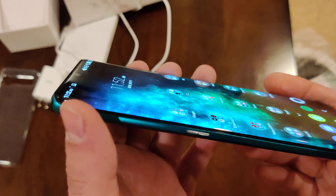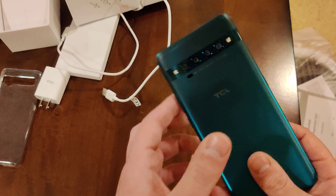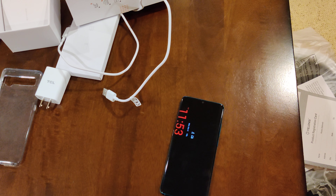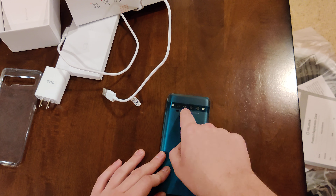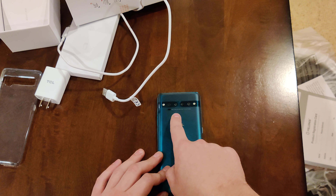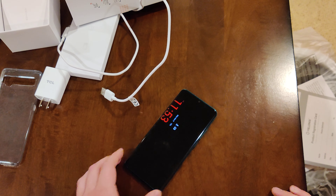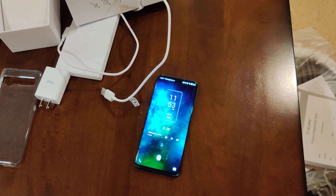You do have that curved screen which I really like. It is a good-looking phone — it's different. It doesn't have the same abnormally large camera bump that iPhones and Samsungs have, where the whole camera module is raised up and the phone wobbles when you set it down. This flush camera layout means there's no wobble when I set this down.